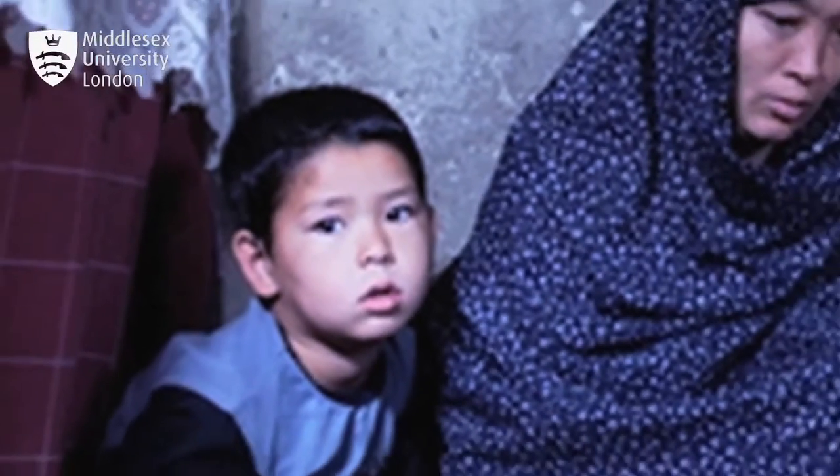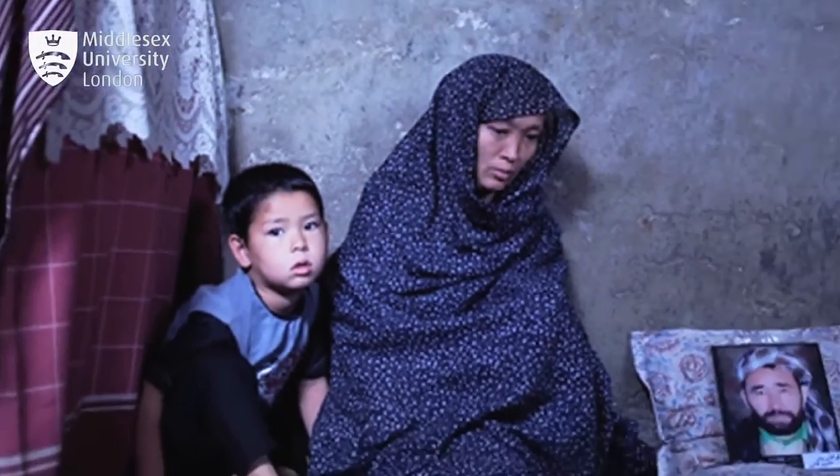We have students who've done very well in the D&AD Awards, the Royal Society of Arts Awards, and particularly this year Asaf Mohammed, one of our photography students, won the Sony World Student Photographer of the Year Award.